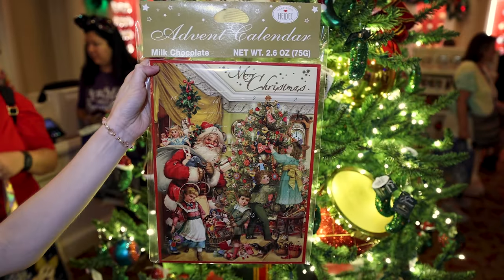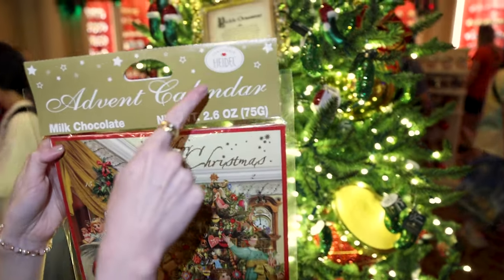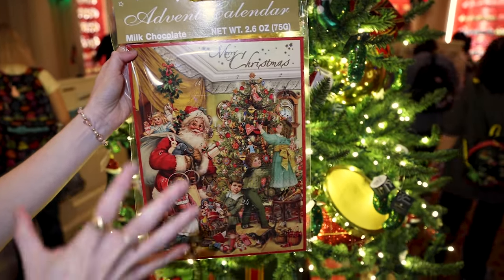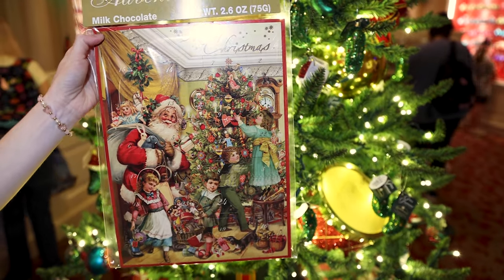For $12, they have this milk chocolate advent calendar from a company called Confiserie Heidel. I love the overall vintage Santa Claus look to this.